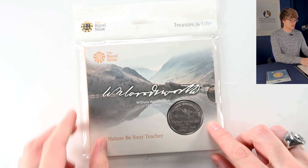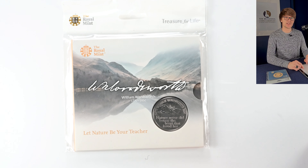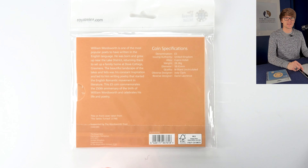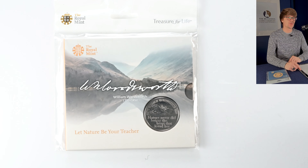A couple more lucky dip ones. This is the William Wordsworth £5 coin with beautiful scenery on the coin and quotes from his work. The coin was designed by David Lawrence — another prolific designer. We haven't seen much of his work in this video, but he has created many coins throughout his career.